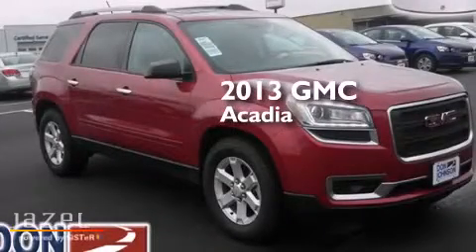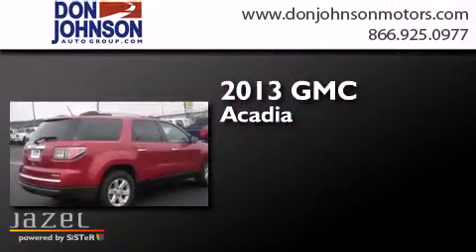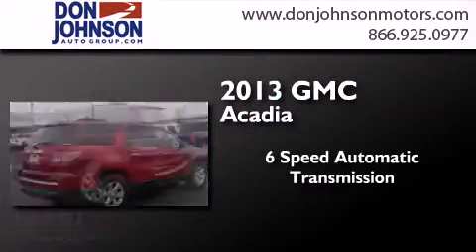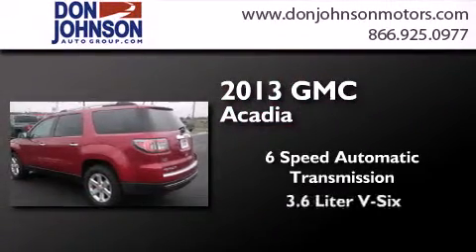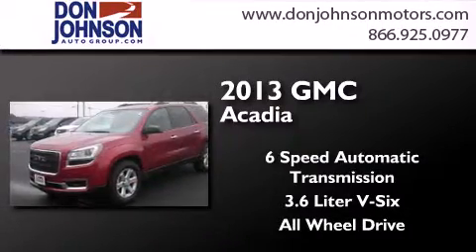This is a brand new 2013 GMC Acadia. This crossover has a 6-speed automatic transmission, a 3.6-liter V6, and the added safety and control of all-wheel drive.